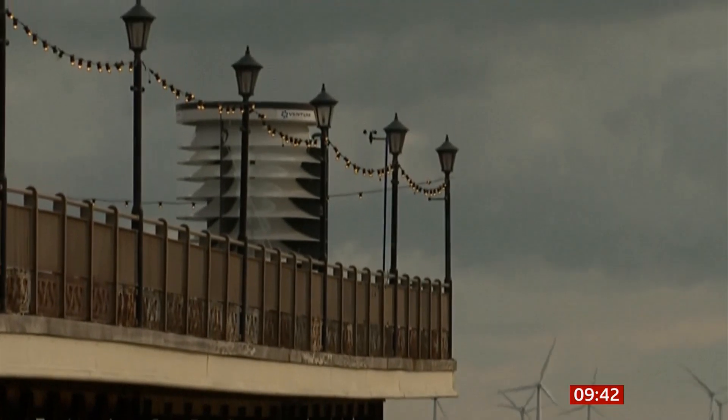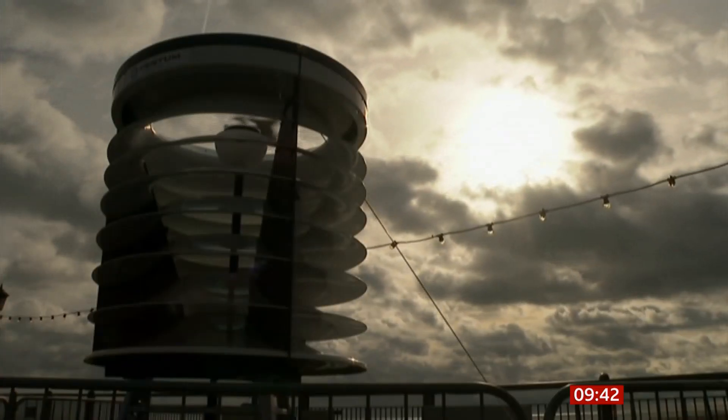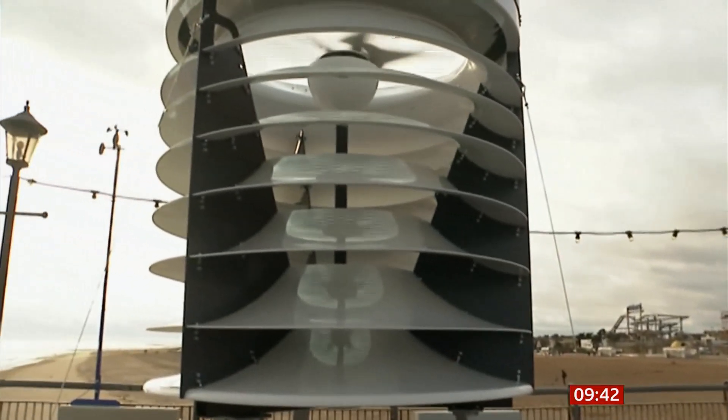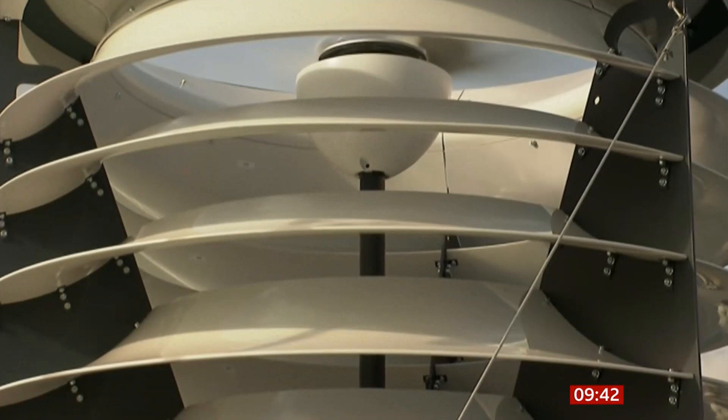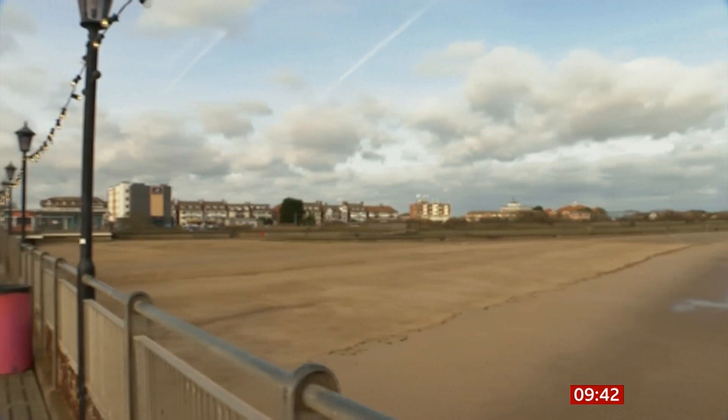Does one of the answers to cheap electricity lie at the end of Skegness Pier? As this Dalek-like structure spins in the east coast breeze, it is generating clean energy. This is only a trial run but it's creating huge excitement.